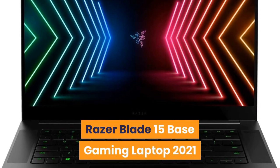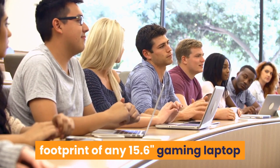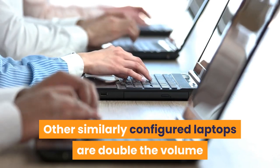Number 1: Razer Blade 15 Base Gaming Laptop 2021. The Razer Blade 15 has the smallest footprint of any 15.6-inch gaming laptop, while also being one of the thinnest in its class. Other similarly configured laptops are double the volume and over an inch bigger in both width and depth.